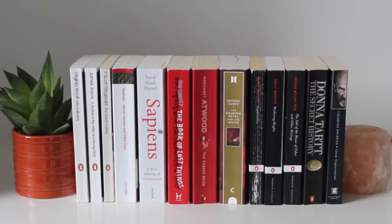Hello, it's Niamh from Books or Brain Food. Today I'm going to be giving you a tour of how I display my books in my room, and I hope you enjoy.